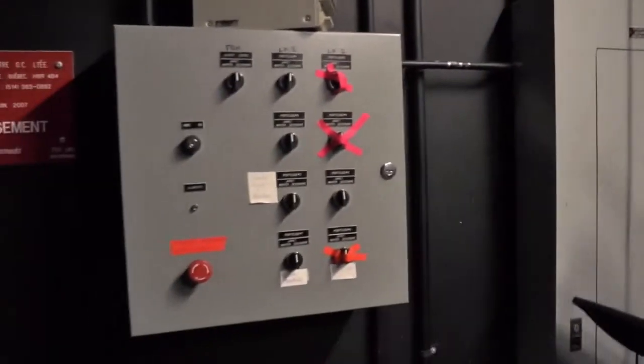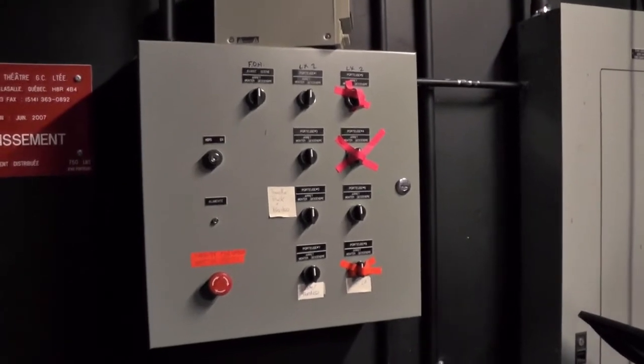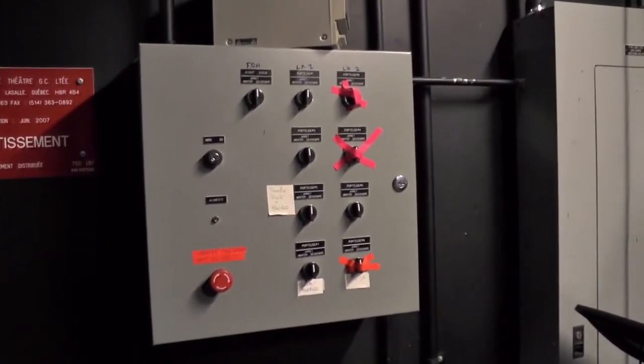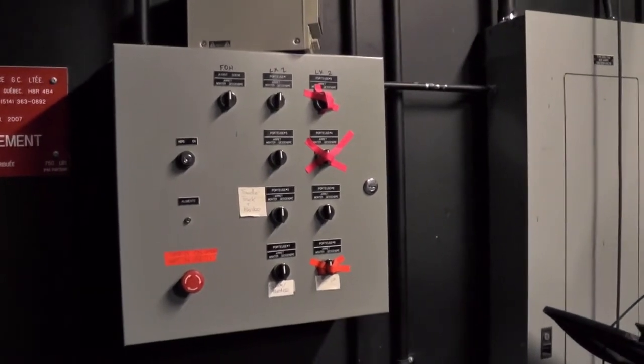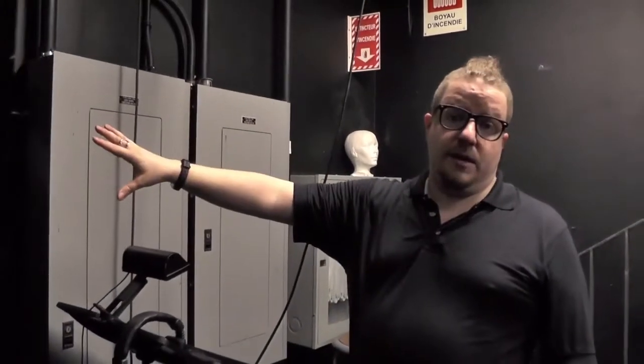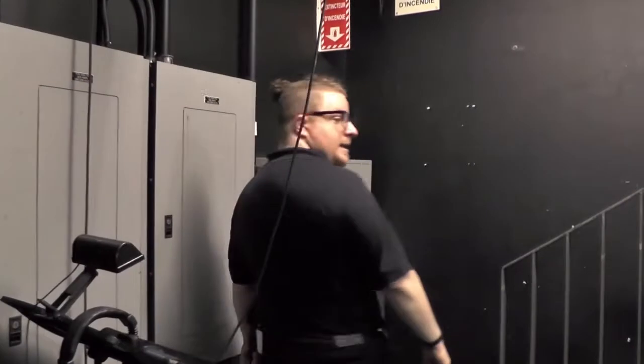The way that we fly those in and out — because they are electrically motorized — is with these controls. These have been helpfully labeled so that we know which pipes control what. You need a key to make it work, and Jesse has that key. You shouldn't have to use that unless myself or Jesse are asking you to do it. Anyway, let's go upstairs.